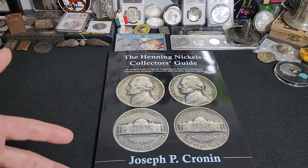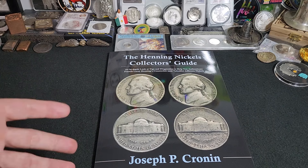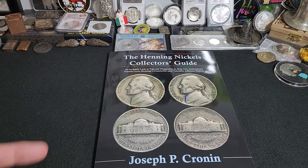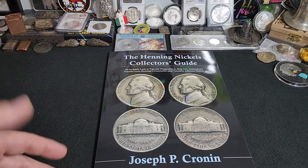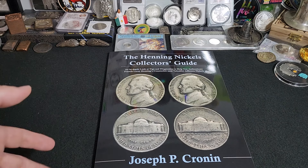Now let's talk about the Henning Nickel and its history. They were created by Francis Leroy Henning from Ariel, New Jersey. Why did he make these nickels? To make money, of course. His idea was to create a counterfeit of a popular and well-circulating coin that would blend in and be almost indistinguishable from the real coin itself.